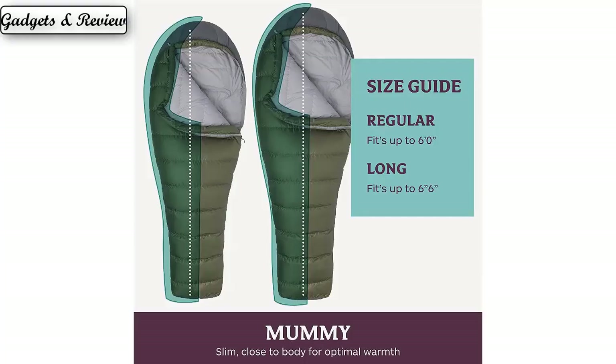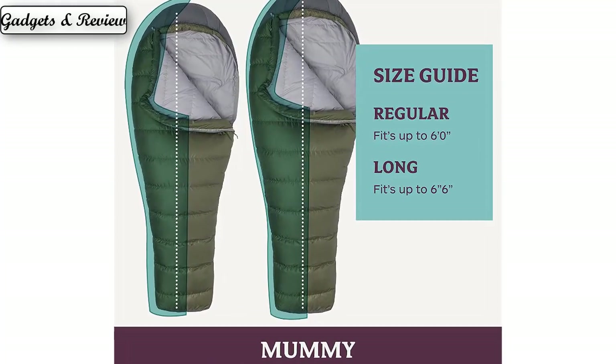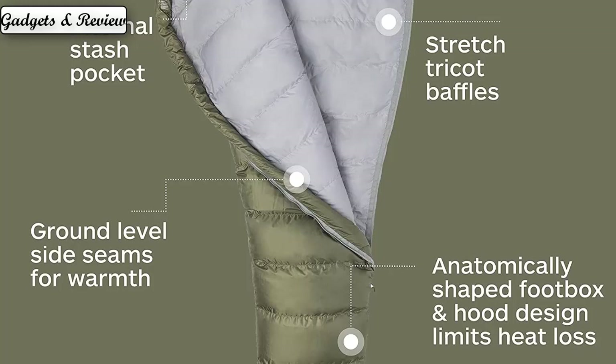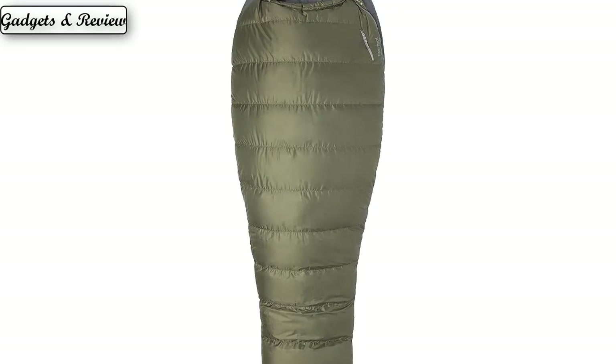Stay warm and dry on damp nights. The Ironwood sleeping bag has been EN tested to provide warmth in temperatures as low as 30 degrees Fahrenheit. Made with 650 fill power down with Down Defender to improve water resistance, this bag is comfortable even in wet conditions. Additionally, its ground-level side seams and hood drawcord help regulate heat.